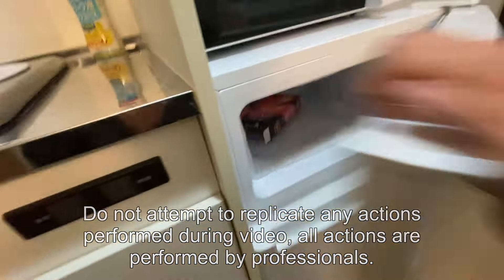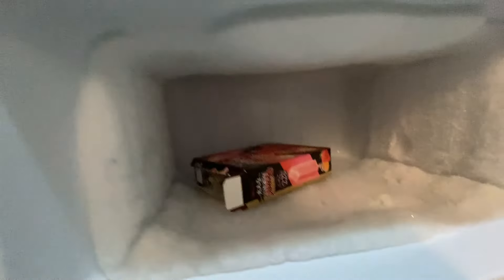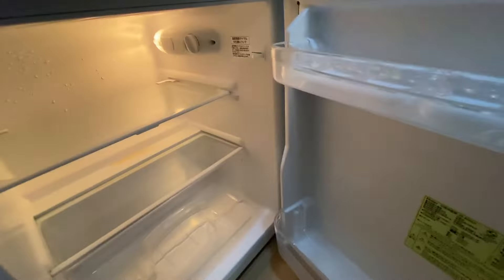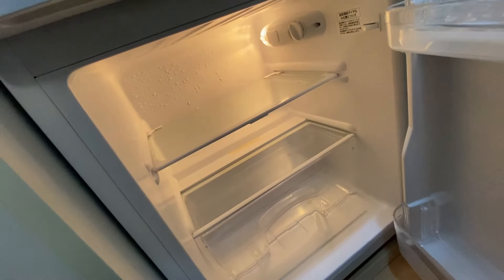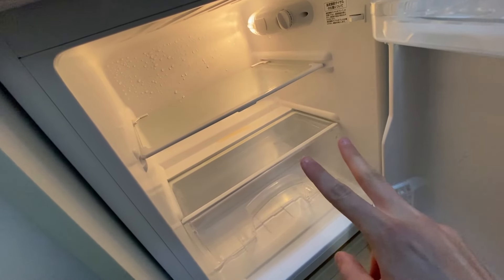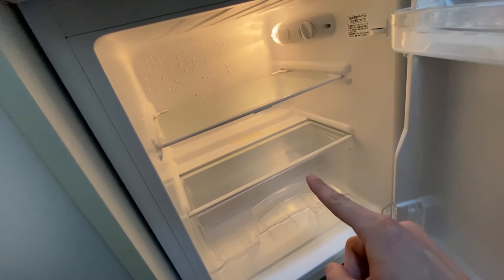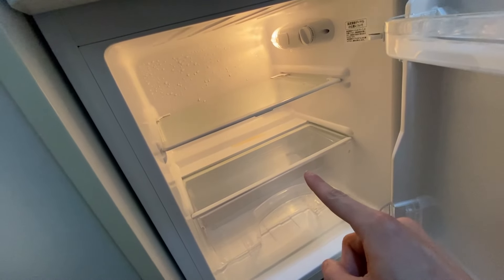Moving on, there's a mini fridge here. In the freezer I've got some popsicles — they're pretty good and dairy-free too. It's a very cold freezer with ice everywhere. In the refrigerator itself, there's nothing except a can of alcohol I picked up at a convenience store. I arrived Wednesday, it's currently Friday, and I ate all the food I bought. I'm going grocery shopping after this video because I don't have anything for dinner.